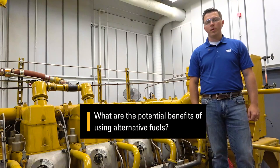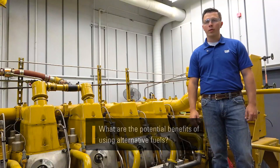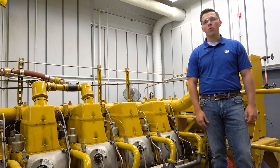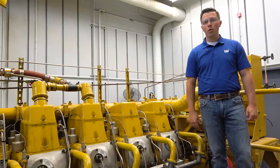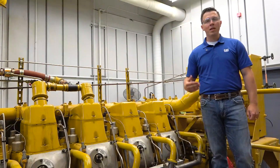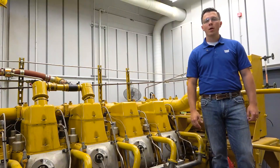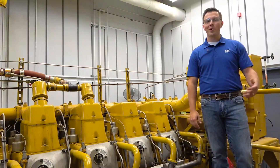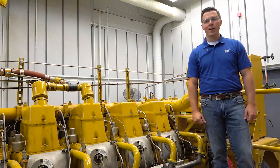It's super important to remember that our customers need to look at the overall life cycle carbon footprint, including the sources of where you get your alternative fuels. Ensuring that you're looking at the overall life cycle carbon footprint and making sure it's implemented correctly can provide customers that utilize alternative fuels potential benefits, such as lowering your overall carbon footprint as well as cleaner exhaust coming out of your Caterpillar engine.